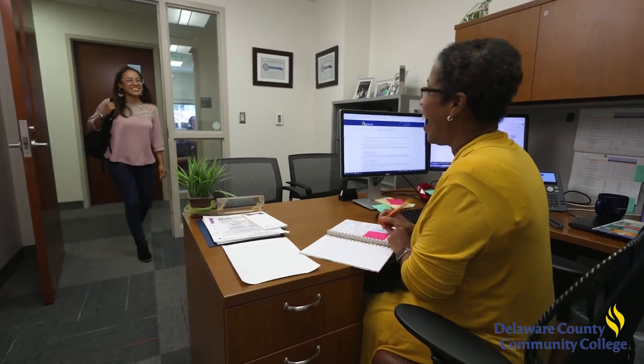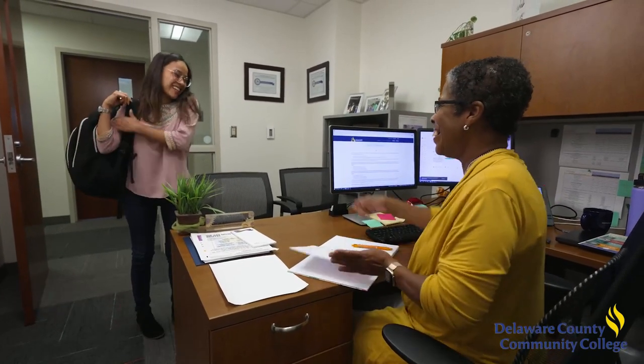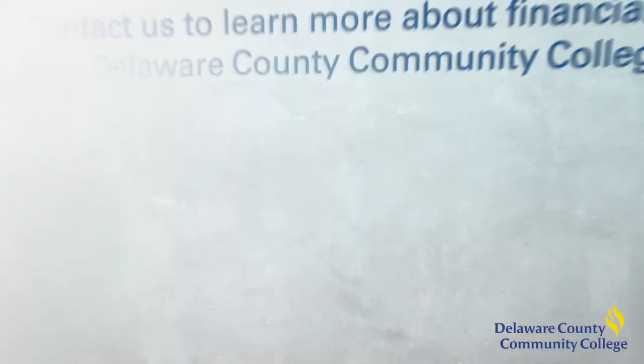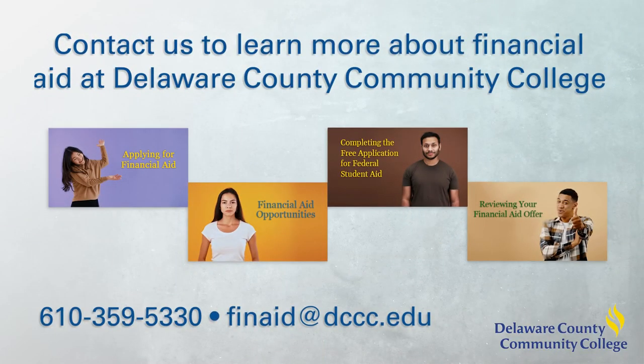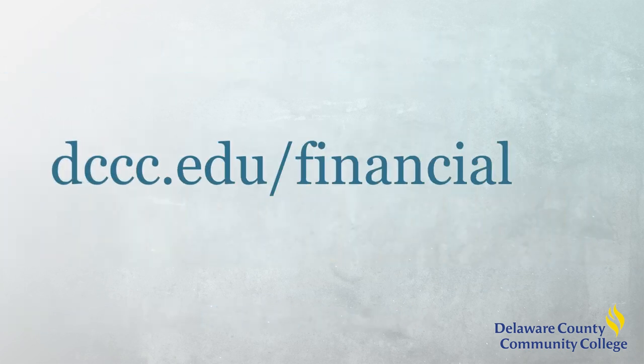If you have questions, contact the financial aid office. To learn more about financial aid at Delaware County Community College, please watch the other videos in this series, available at dccc.edu/financial-aid.